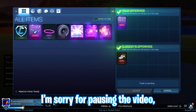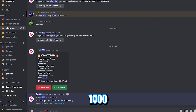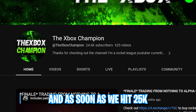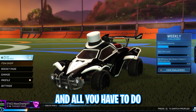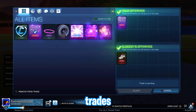I'm sorry for pausing the video, but just before we get into the next trade, I'd like to talk about the insane giveaways going on in my Discord server. Every 1,000 subscribers, a White Octane will be given away, so make sure to subscribe if you haven't already. As soon as we hit 25k, the White Octane giveaway will start in that very Discord server. All you have to do is join the server using the link in the description.